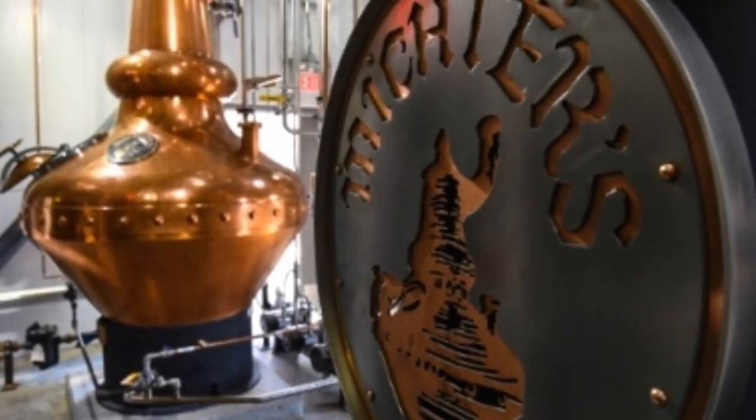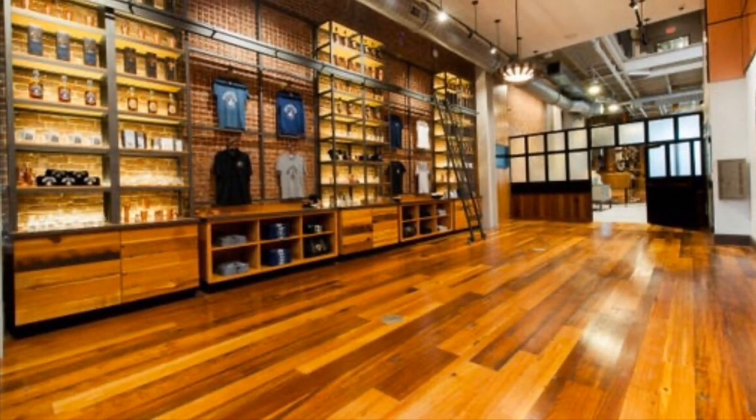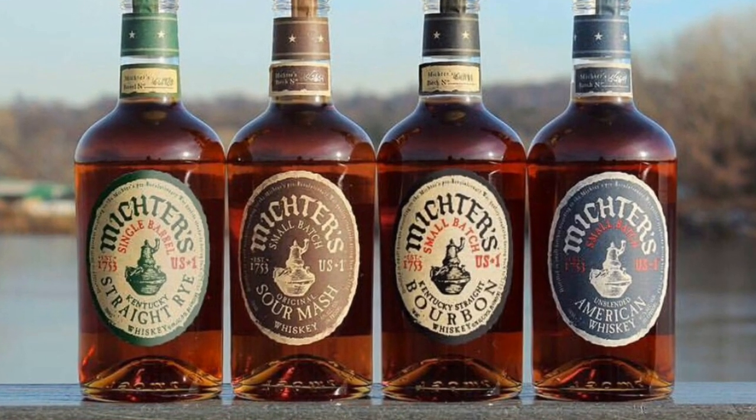In 1989, the owner closed the doors due to financial problems, and just a few years later in the 90s, Joseph Balico and Richard Newman teamed up to resurrect Michter's to make it the brand it is known as today.